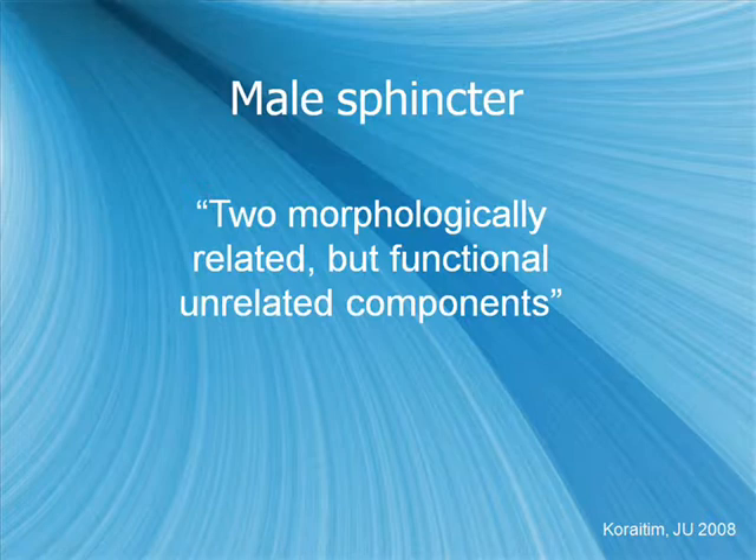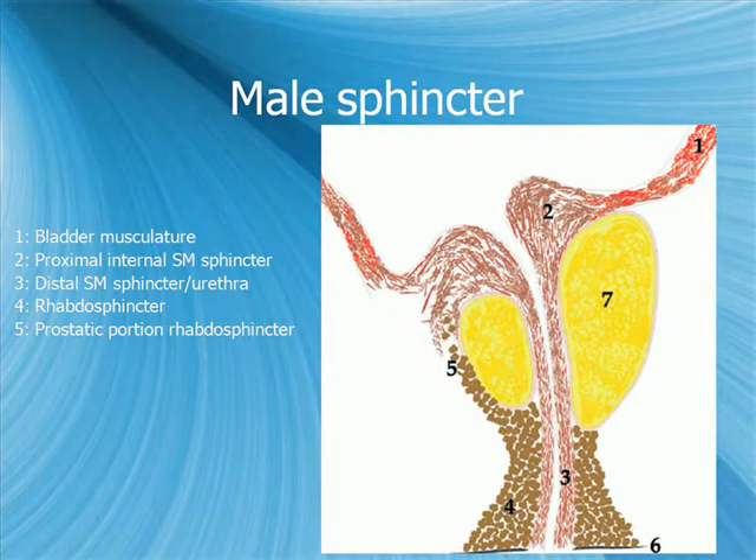The male sphincter is best understood as two morphologically related but functionally unrelated components. You've got the bladder muscle, which is separate from the bladder neck muscle — that forms the bladder neck smooth muscle sphincter, which envelops the length of the urethra down to the membranous urethra. The second sphincter is the external rhabdosphincter, concentrated primarily at the membranous urethra and wrapping around the anterior portion of the prostate and prostatic urethra.